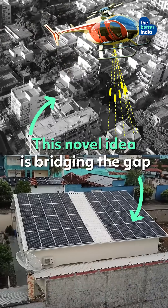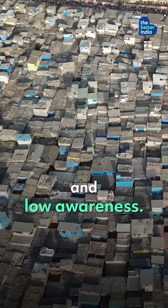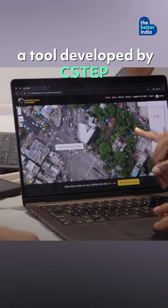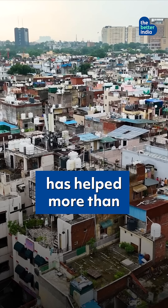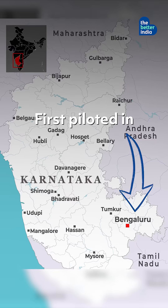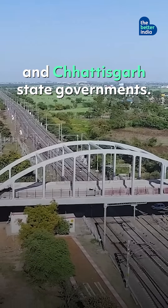This novel idea is bridging the gap between India's high solar aspirations and low awareness. Rooftop Solar Explorer, RTSE, a tool developed by C-STEP, has helped more than 2 lakh homes go solar. First piloted in Bengaluru, it was later adopted by the Madhya Pradesh and Chhattisgarh state governments.